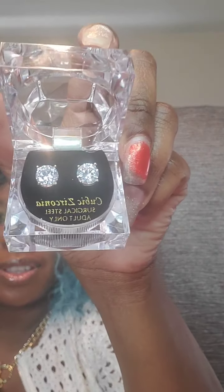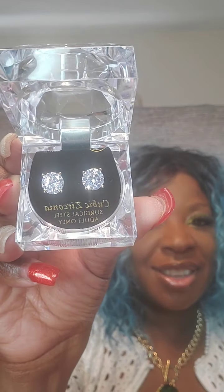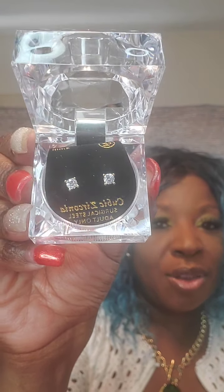Next pair are studs — cubic zirconia studs on a gold post. These are $15. Just say 'large stud.' I also have them in a smaller style, also cubic zirconia, gold setting. Just say 'small stud.'